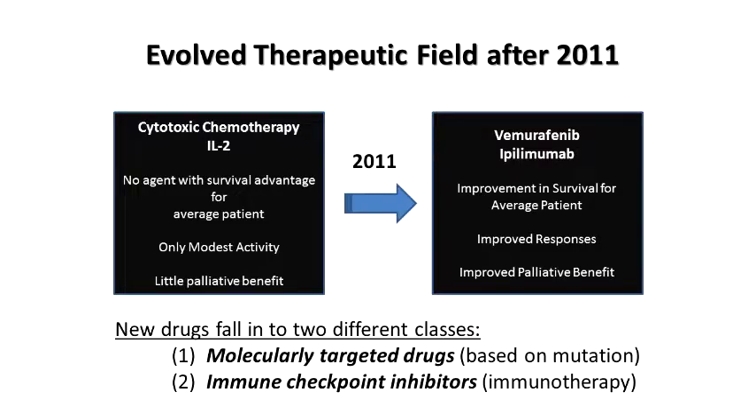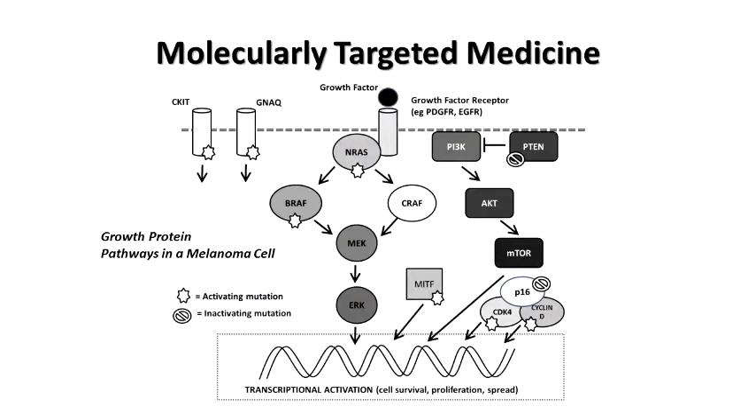What happened in 2011? We had two new classes of drugs: drugs that were able to target a specific mutated protein in the cancer, and a new immune drug representing a new class of immune therapy. These drugs did show improvement in the average survival for patients, improved response rates, and improved palliative benefit — meaning if a patient was having symptoms from their cancer, they were more likely to have some respite from those symptoms with these therapies.